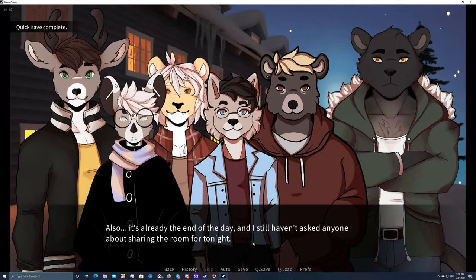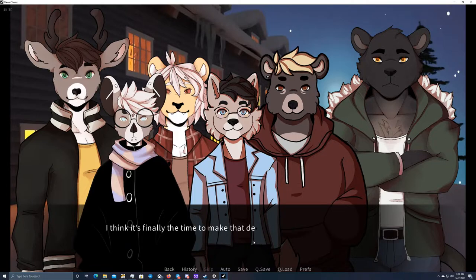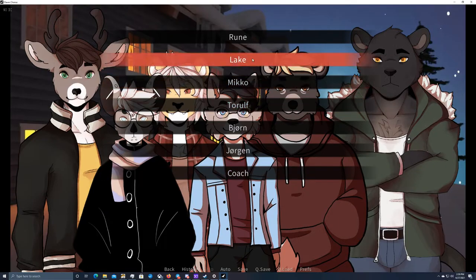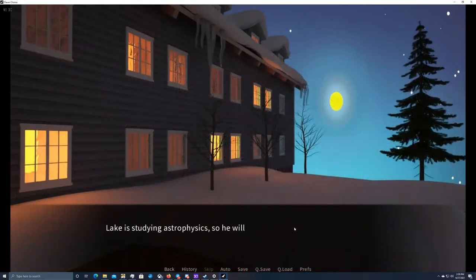It's already the end of the day and I still haven't asked anyone about sharing a room for tonight. Okay — I think it's finally time to make that decision. I'm going to go with Lake for this run. Lake is studying astrophysics, so he'll surely know how to use the app. I look around for him — and there he is, standing just one group away from me.